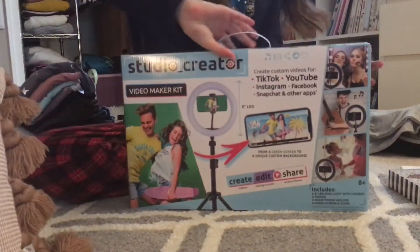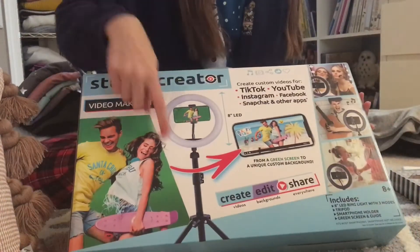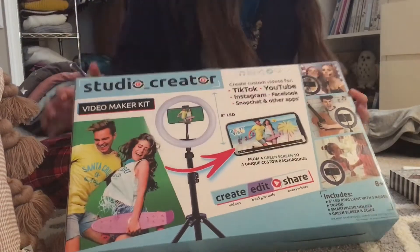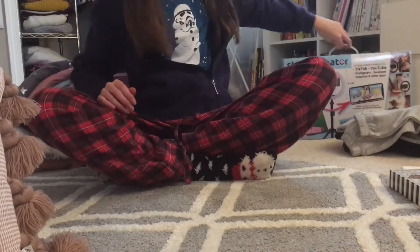Another thing I got was this studio creator kit — it has a tripod light and it also comes with a green screen, which is super cool. It'll be great for making YouTube videos.